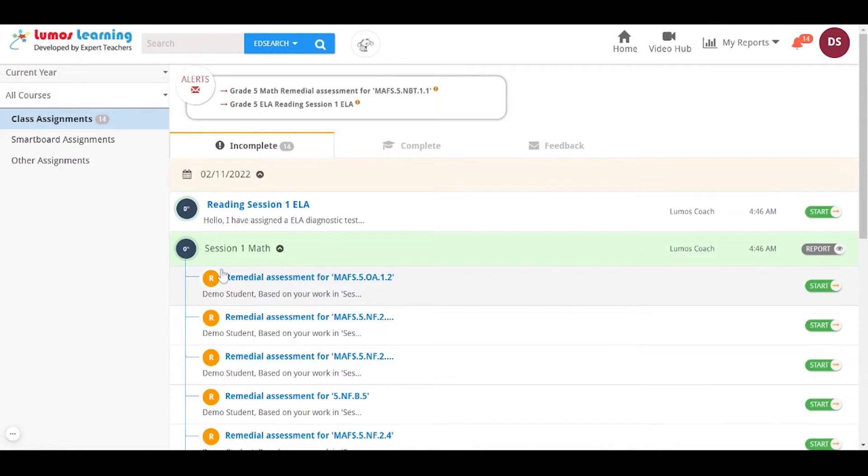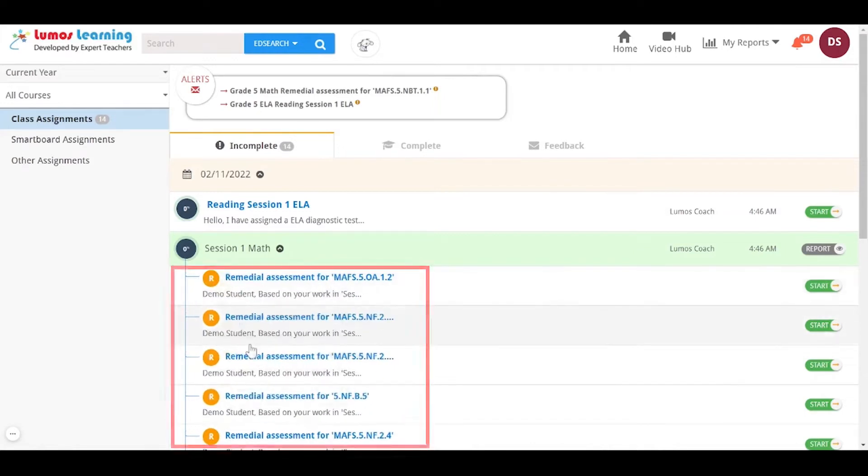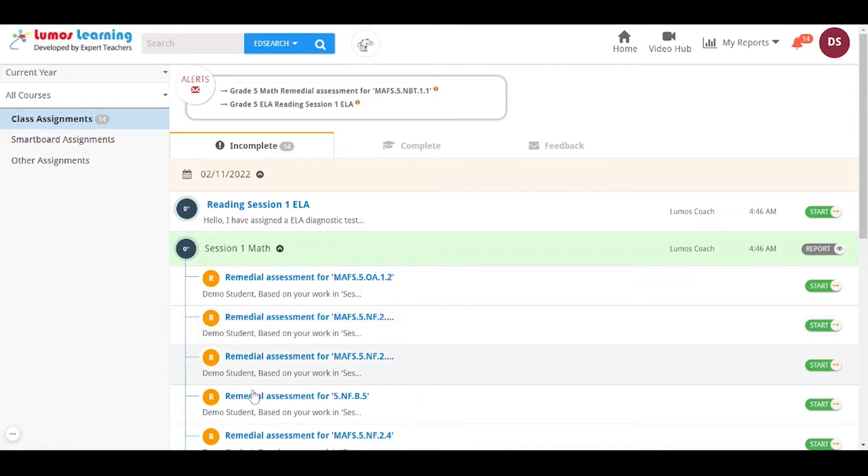Step Up triggers automated remedial assignments to provide additional practice based on the diagnostic test scores, helping your child master the proficiency gaps.